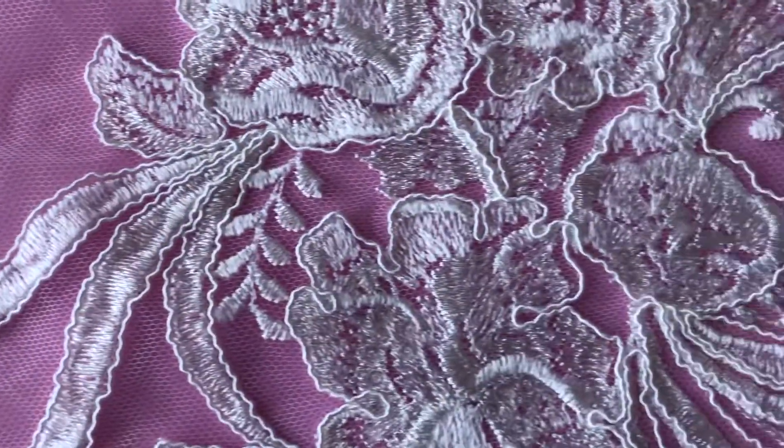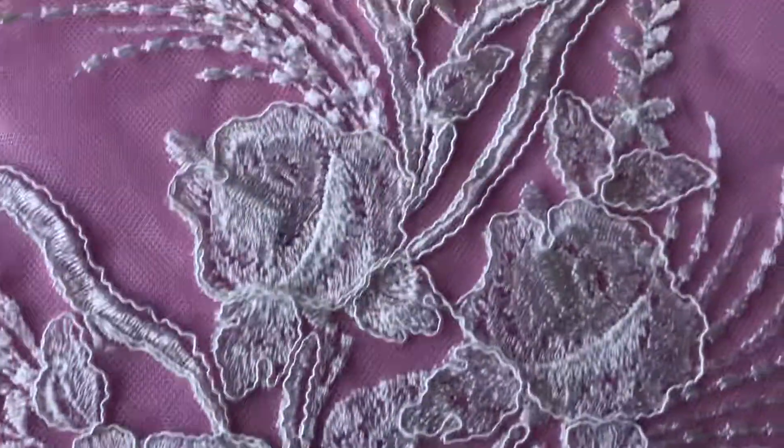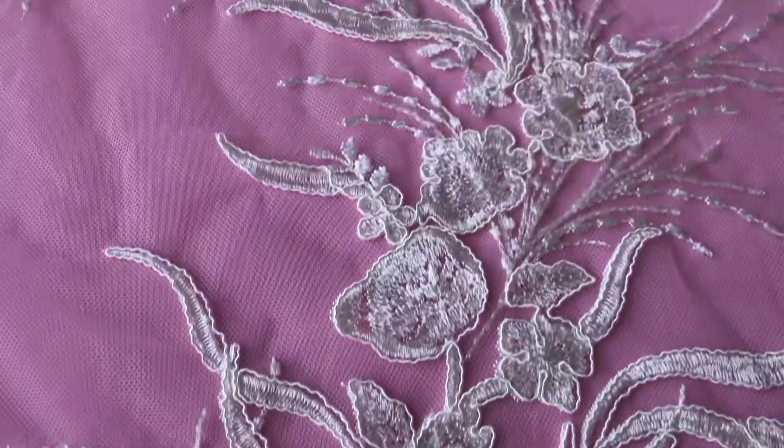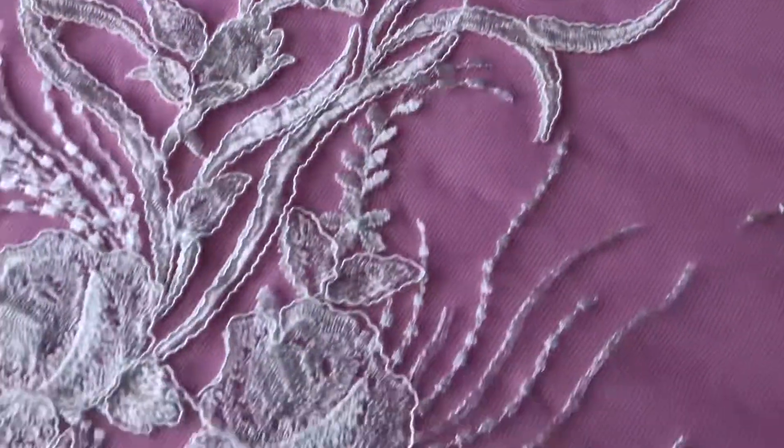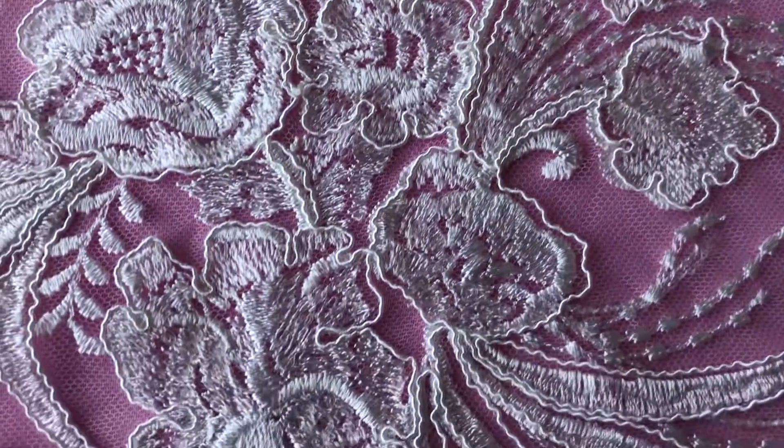So if you have any questions or inquiries please don't hesitate to get in touch and we look forward to seeing pictures of customers sending brides in this beautiful lace.